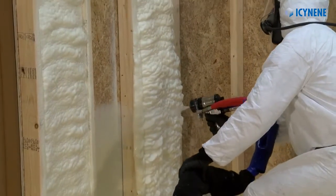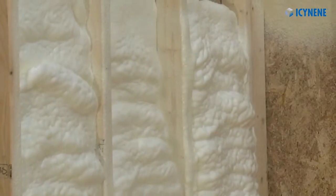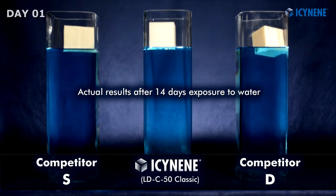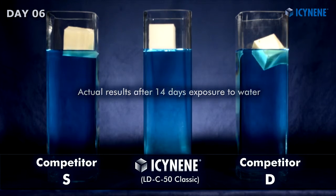Isonene Spray Foam Insulation is a superior high-performance insulation and air barrier material that maintains consistent performance year-round. A hydrophobic material, Isonene Open Cell Spray Foam, like Isonene Classic as featured here, won't absorb or retain moisture like other spray foam products can.